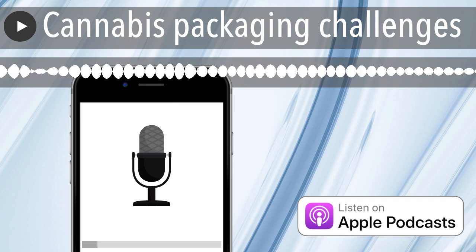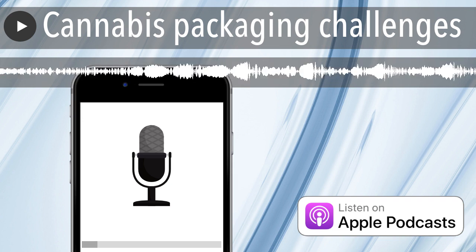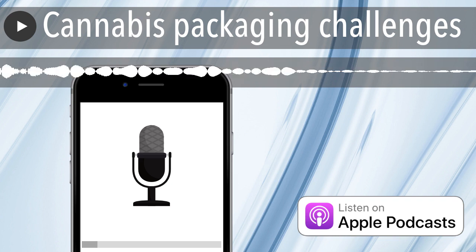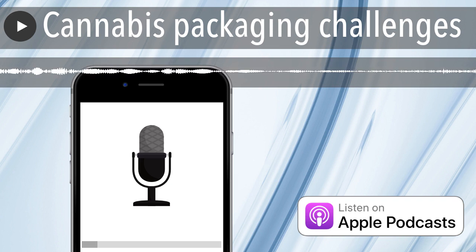In this episode, we've got a few things we're diving into. How about child-resistant cannabis packaging? Many of us would say it's actually senior and adult-resistant packaging — we have so much trouble opening it. But it is really important that we keep it out of the hands of kids. We have a story on that and why that's so important.